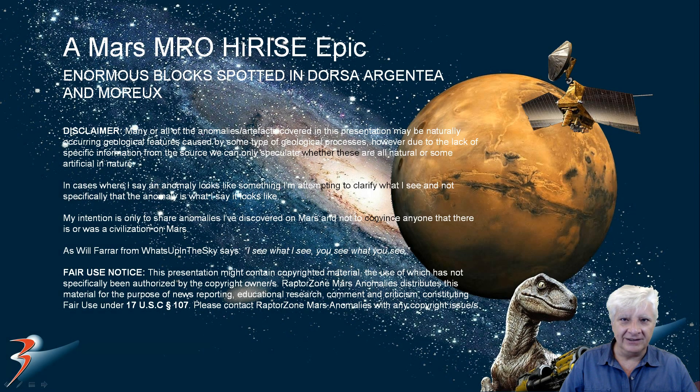Hello everybody, welcome back to the channel. Jarnia with more Mars anomalies and artifacts. This time we are checking out two enormous blocks discovered in the Northern Hemisphere and Southern Hemisphere of Mars — Dorsa Argentina and Moreau respectively.